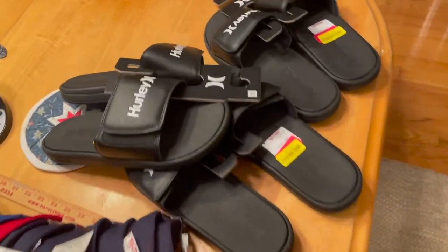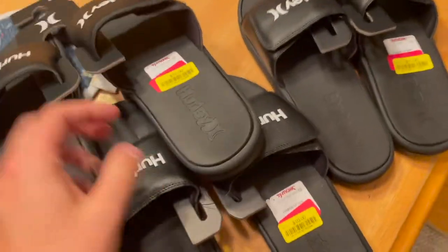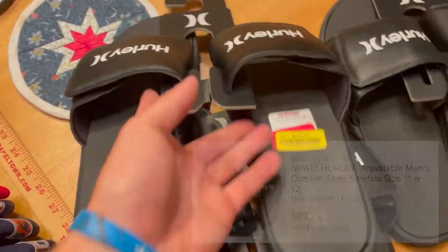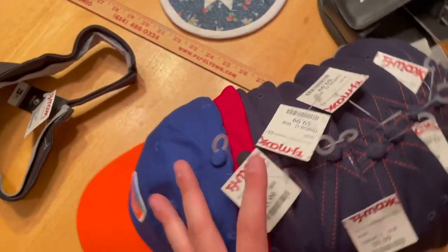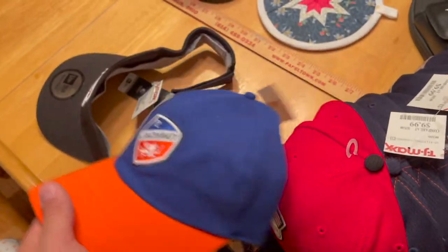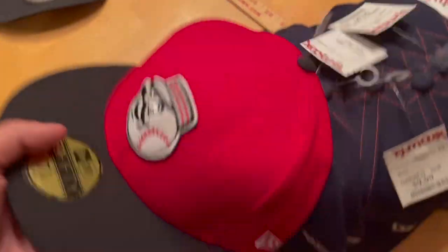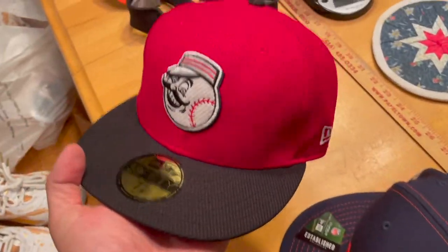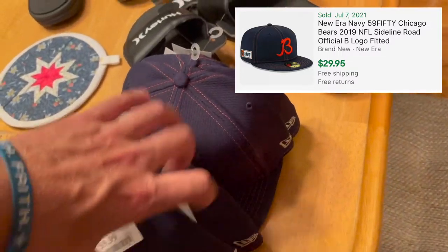I also got all this stuff from Marshall's just to make this video a little longer. Early sandals — I got these at Marshall's for $10. These bad boys go for $30 a piece. Yellow tags — just $6 — that's a good deal, I can make $22 on that. This guy was a yellow tag too — for $6, we can make an easy $25 on that. And all of these are $30–$35 bucks all day long. We got eight of them.